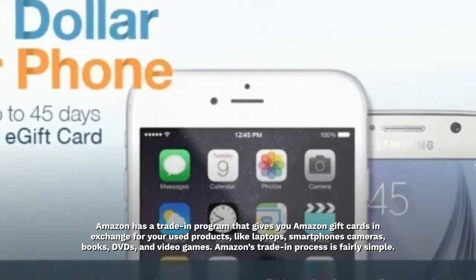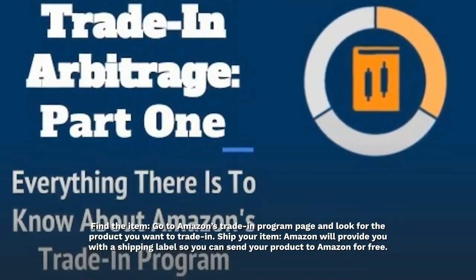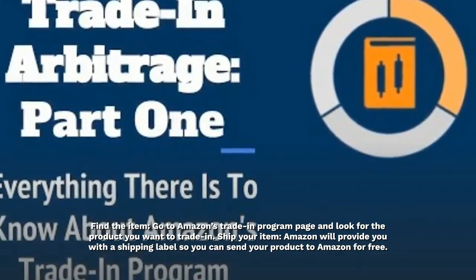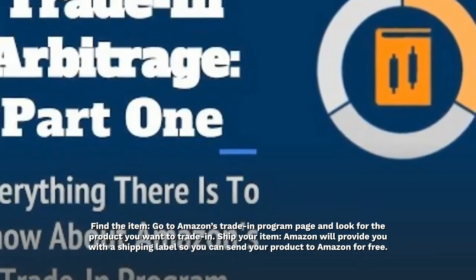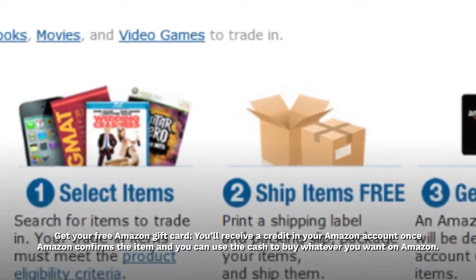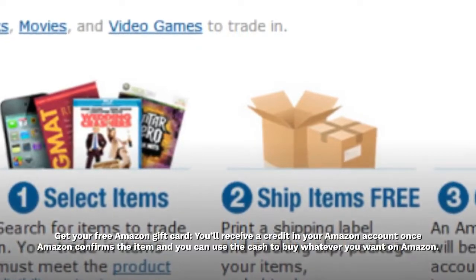Amazon's trade-in process is fairly simple. Find the item — go to Amazon's Trade-in Program page and look for the product you want to trade in. Ship your item — Amazon will provide you with a shipping label so you can send your product to Amazon for free. Get your free Amazon gift card — you'll receive a credit in your Amazon account once Amazon confirms the item, and you can use the cash to buy whatever you want on Amazon.